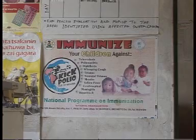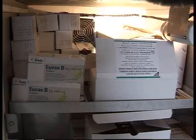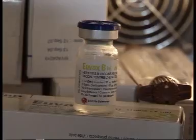Without a constant energy supply, the threat of preventable diseases is high, as the vaccines essential for immunisation against tetanus, hepatitis B and polio must be kept at a constant temperature.